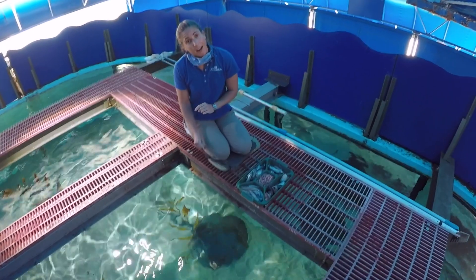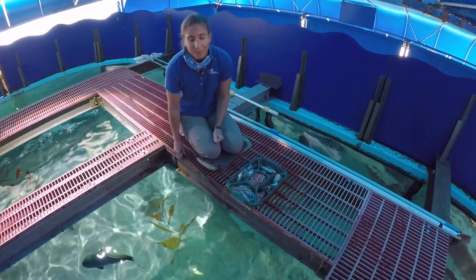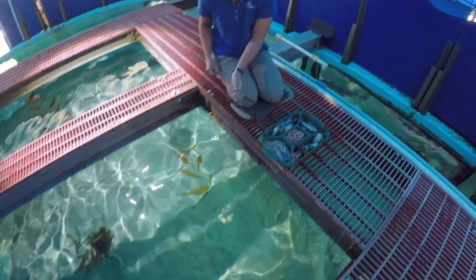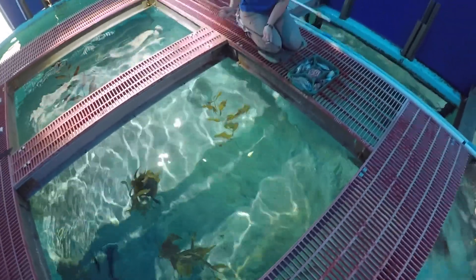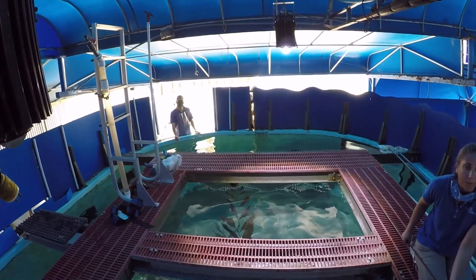The first thing I actually feed in the tank is the California halibut. If I don't give the halibut food first, they will steal food from the sharks — so they're kind of the quick ones to eat in here. And then we have Eric over on the side of the tank who is going to be feeding all of our rays.